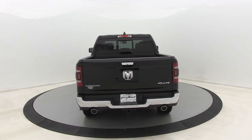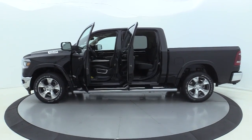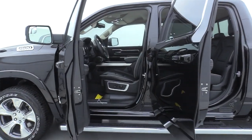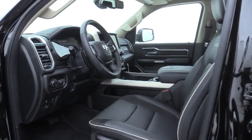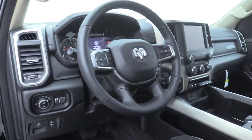Here are some of this vehicle's great options: traction control, power passenger seat, dual airbags, leather-wrapped steering wheel, power steering, four-wheel disc brakes, universal garage door opener, center armrest, power windows, heated front seats, trip computer, heated steering wheel.